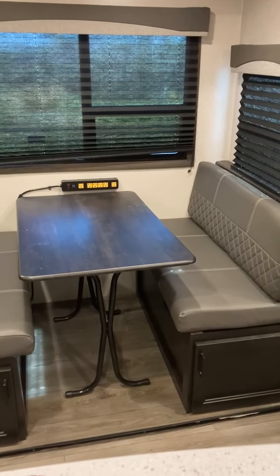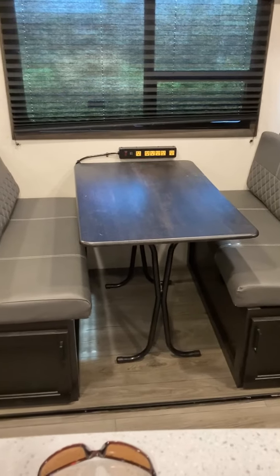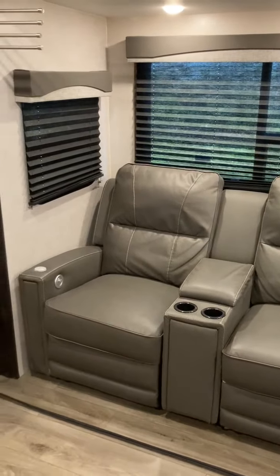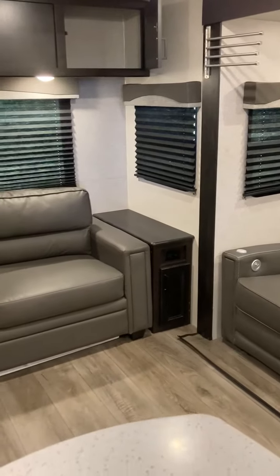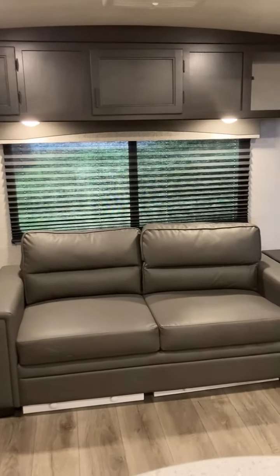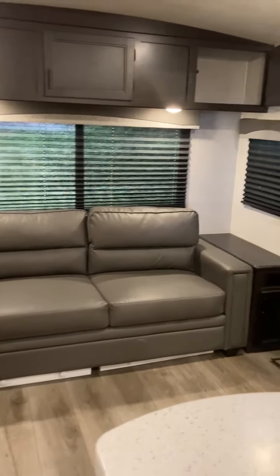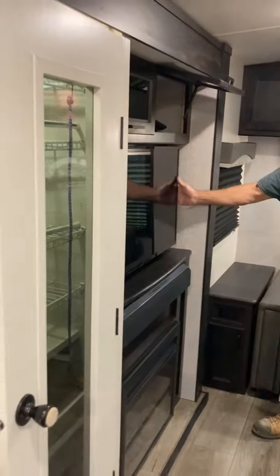Bench seating with storage underneath and front storage accessible, so you don't have to take it all apart to get in there. I put an extra power strip over there. Two recliners - vibrate, heated, lights, and all the vibe on the recliners. You got two nightstands here. This is actually a fold-out bed that sleeps two - we never used it. And this comes around to our television that swings out.